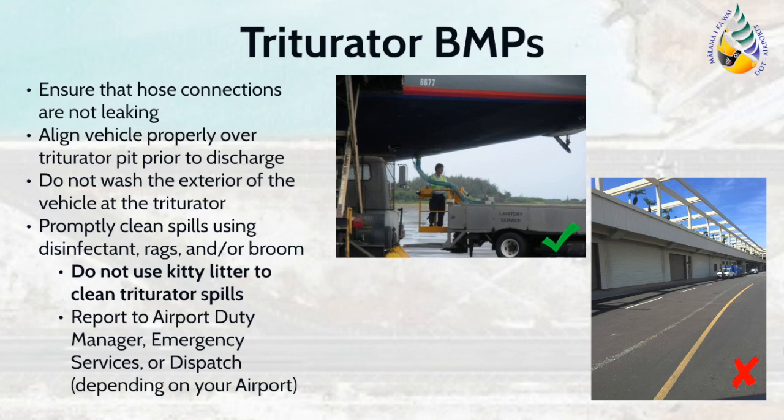Facilities that engage in the servicing of aircraft may also need to implement triturator usage BMPs. There is a separate triturator training that must be provided to lavatory waste operators. Contact the airport environmental health specialist for a copy of this required training. In general, when handling lavatory waste, operators should ensure that hose connections are secured and not leaking. Operators should be present during the offloading process to respond to any release. While at the triturator, operators are not permitted to wash the exterior of the truck. If a spill does occur while at the triturator, ensure that it is cleaned promptly using a disinfectant, rags, and/or a broom. Please ensure that kitty litter is not used to clean lavatory waste spills as it may damage the triturator system.